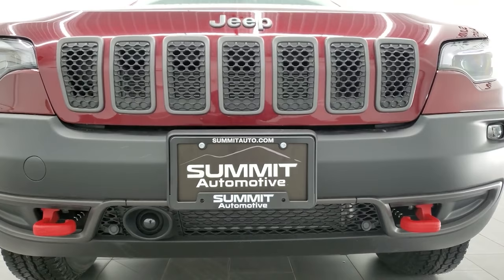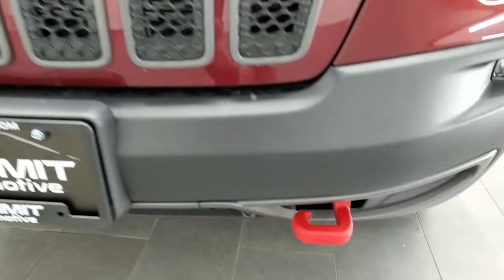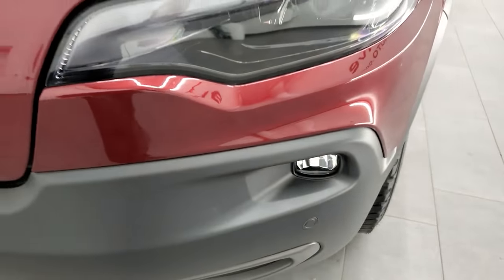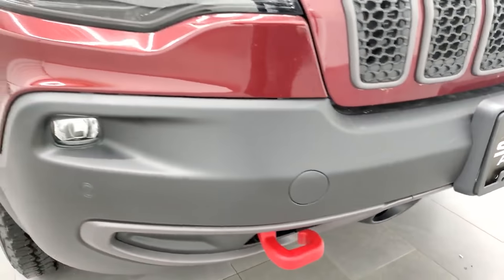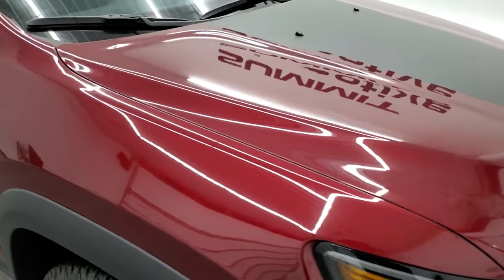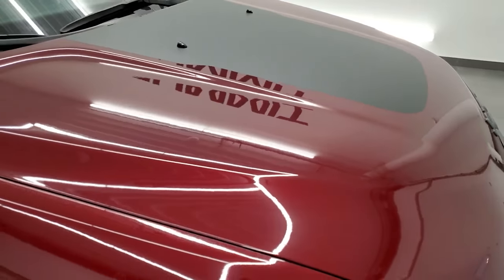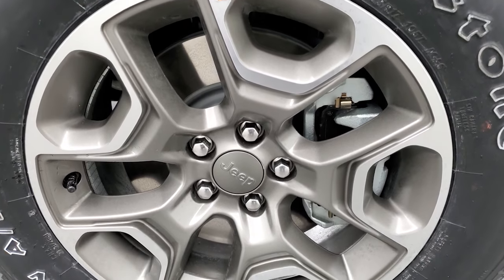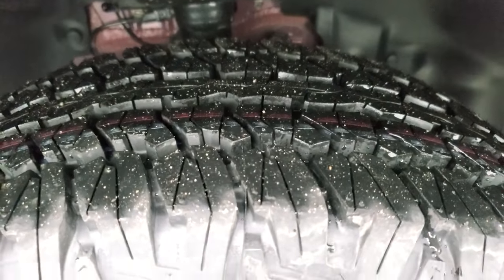The Trailhawk package comes with those red powder-coated tow hooks. You get the seven-slotted grille with the gray granite crystal outline. It has LED fog lamps, LED headlamps, and LED running lights up front, along with front bumper parking sensors. This one also has the Technology Group, the Comfort and Convenience Group, and the Premium Leather Package. Notice you get the black hood decal — that's an anti-glare decal so if you're climbing down the mountain you won't get sun in your eyes off the hood.